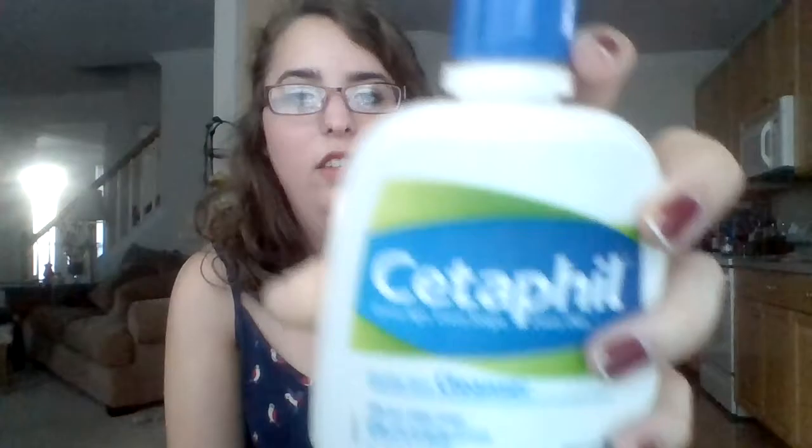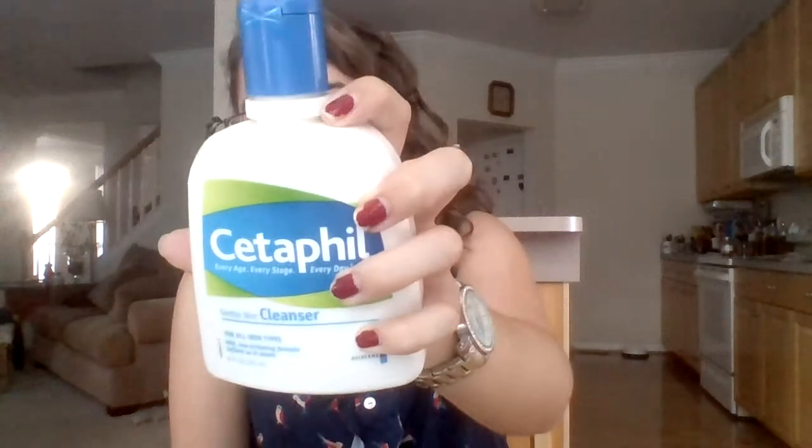The last thing I have in here is another facial product — this is Cetaphil Gentle Skin Cleanser, just the liquid form. I use this at night after taking off my makeup with a makeup wipe. It's very gentle, kind of a milky consistency, and it just cleanses your skin nicely. It's very soothing and not irritating at all — very gentle, as the name Gentle Skin Cleanser goes. Oh, I also have a loofah in there. But that is everything in my little shower caddy.